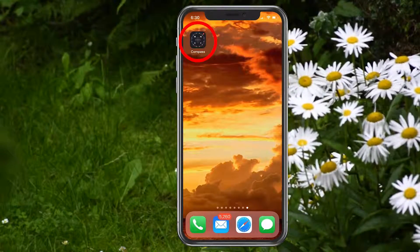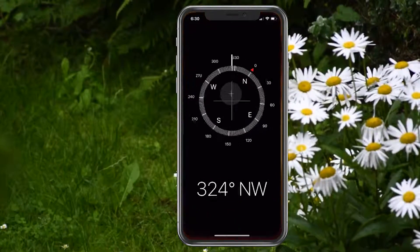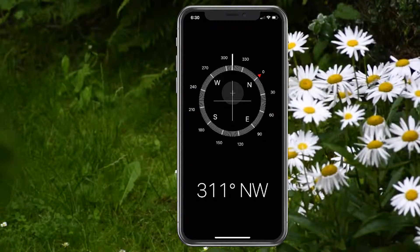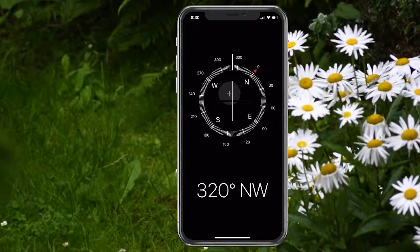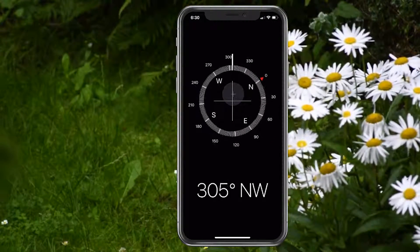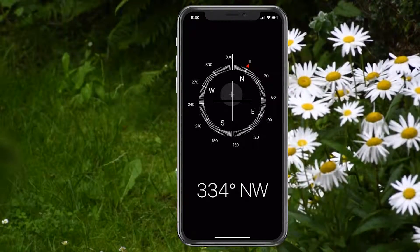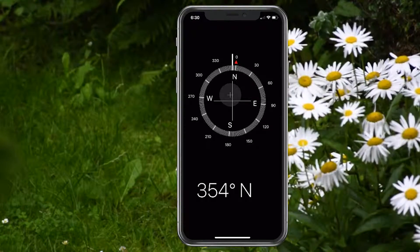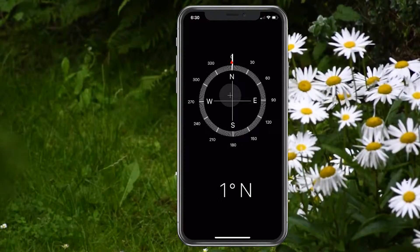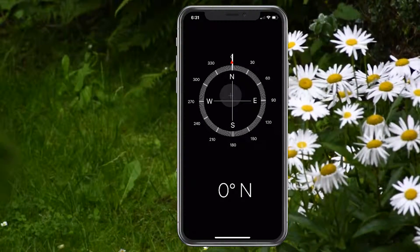Sometimes it'll be in a folder called Utilities. You can just tap on it and it'll open and show you which direction you are pointing. As I turn the iPhone, you can see it change direction on the screen. Pretty awesome. If you ever get lost and you don't have a map and you need to know which way is north or a certain direction, you can always use this.